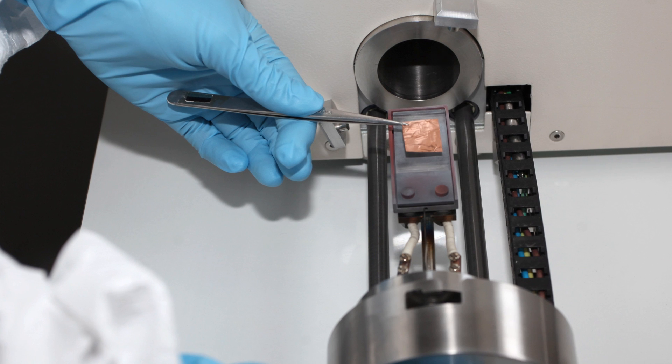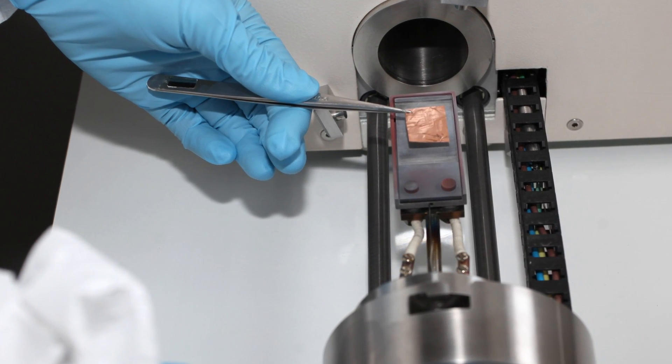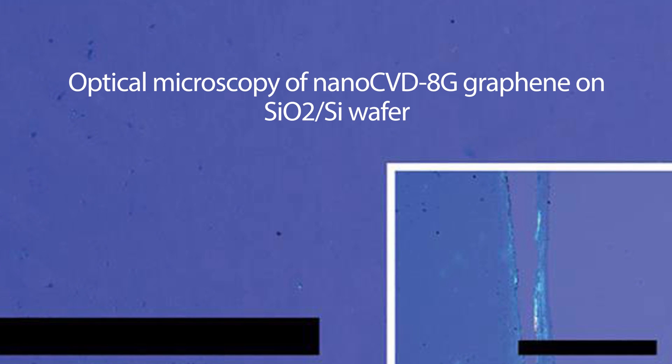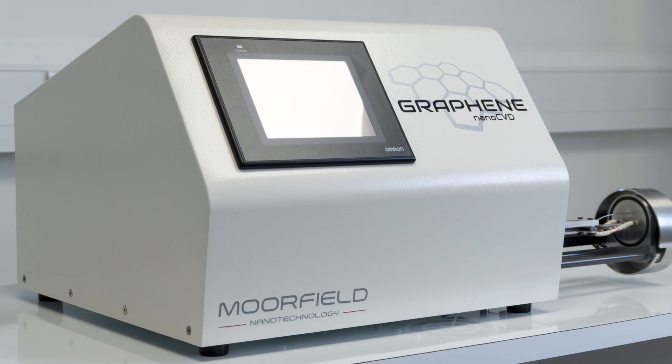NanoCVD systems are now installed in leading graphene research groups worldwide, and are applied for routine production of high quality graphene, including single layer material that exhibits the half-integer quantum hall effect. These results have been reported in leading academic journals.